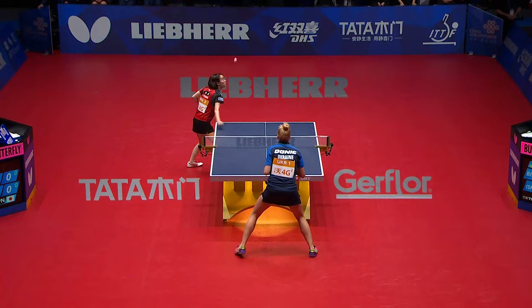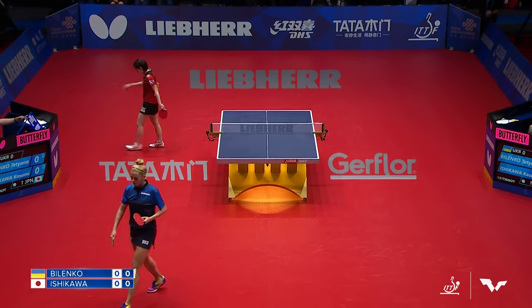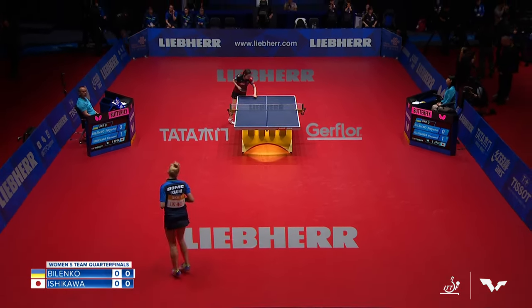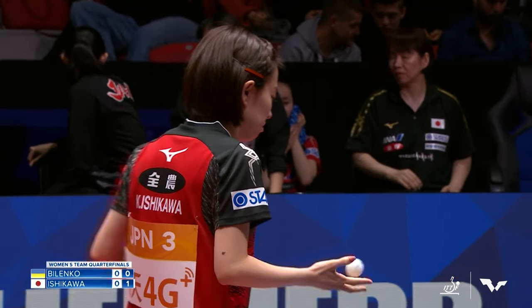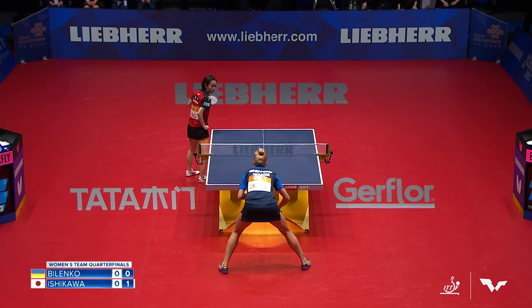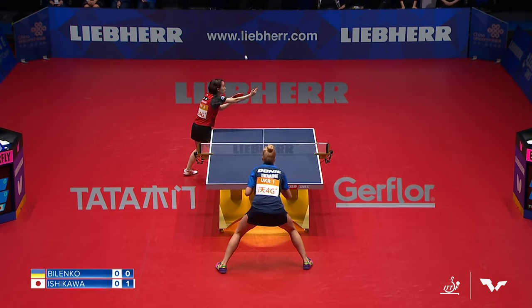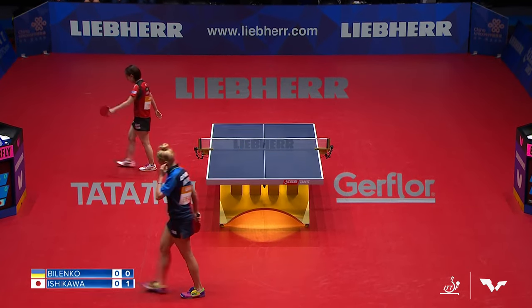And obviously the reverse side, she'll be generating lots of different spins. Kasumi Ishikawa has beaten the best defender in the world on the women's side of the game, Woo Young, three times, and beaten her badly in their last two encounters. So I think she's pretty well set against choppers in general.